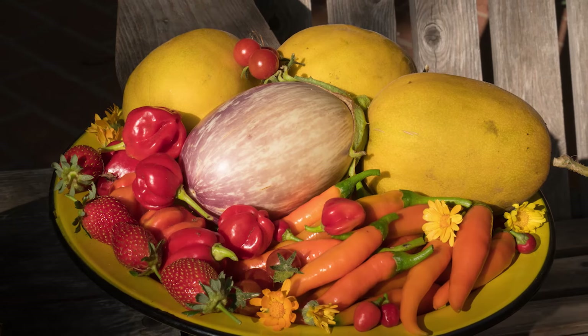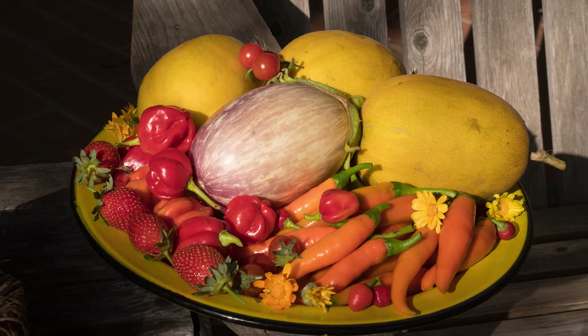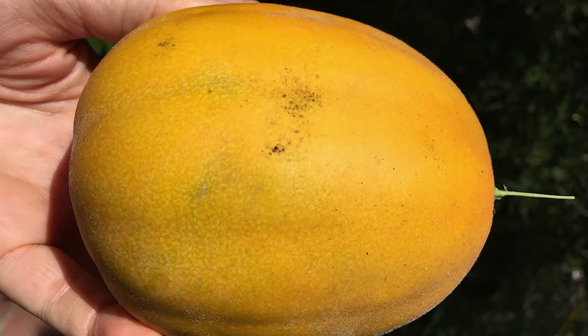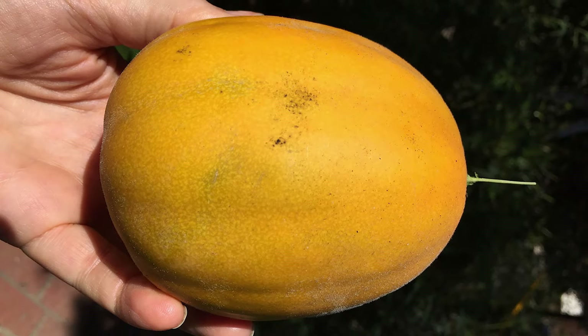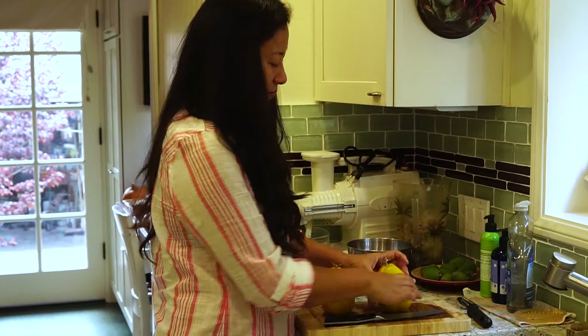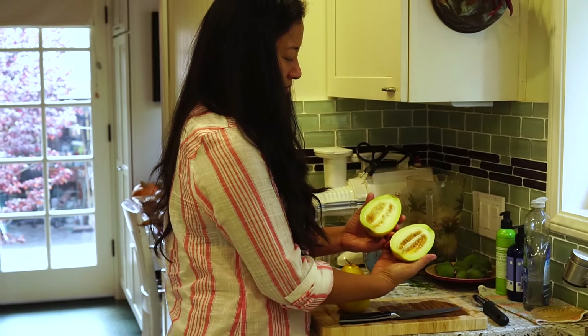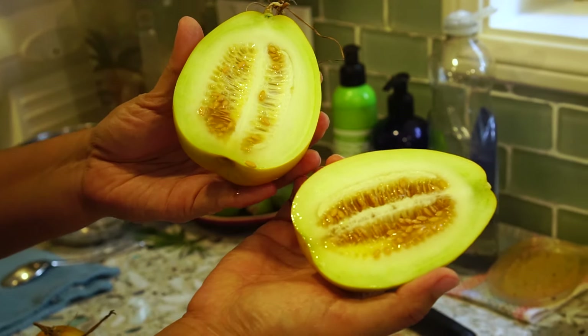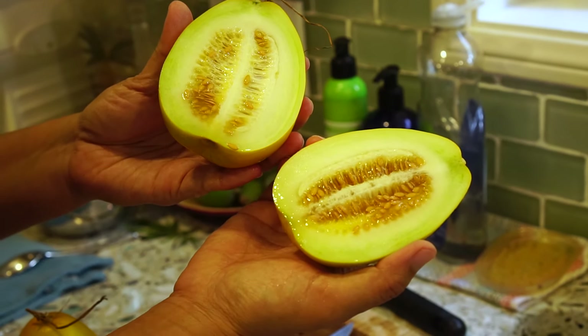Crispy melon soup. I had harvested my last three golden crispy melons earlier in the morning, and we had talked about using those as a replacement. It smells so good. Fantastic. We may have a soup after all. It'll be a delicious one.